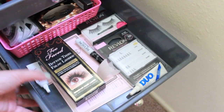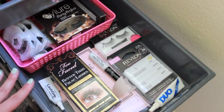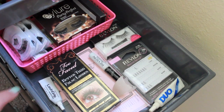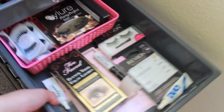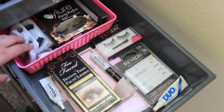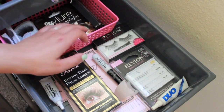So in my next drawer I have all of my fake lashes. I usually keep this thing full to the max, but I've been using a lot of lashes lately. Miss Adoro are my absolute favorite lashes ever and I always stock up when I go to eye mats. And then I have these Faux Lashes which I'm actually wearing right now, so that's why they're not in the box.